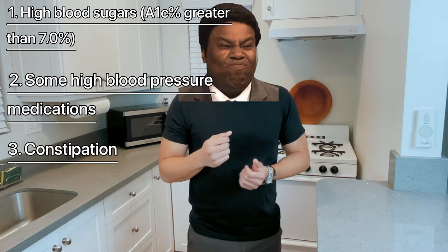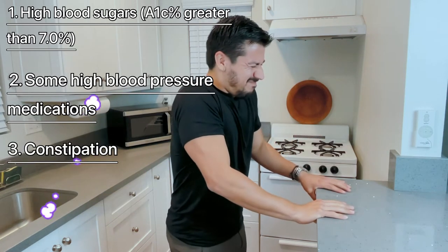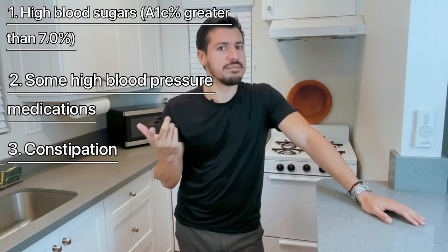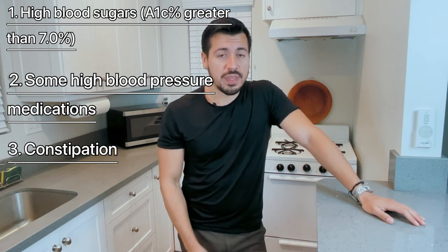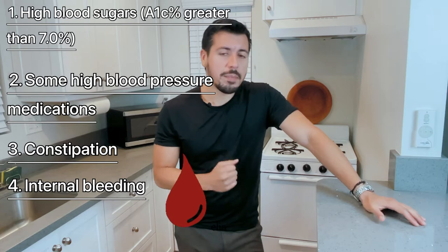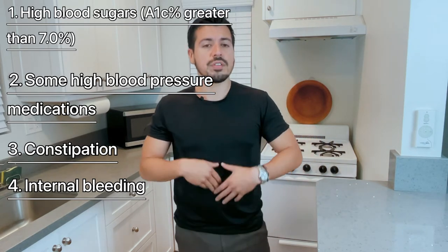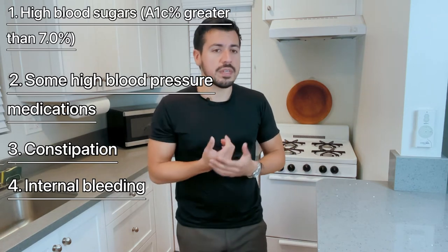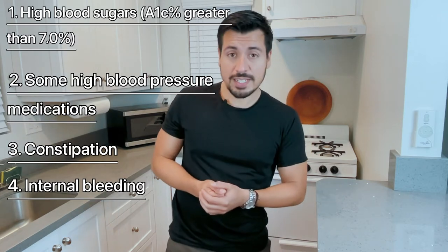Number three: constipation. Constipation will lead to high potassium. Number four: internal bleeding — bleeding from your gut, your colon, your small intestine, your stomach, or your esophagus. It doesn't happen as often, but it can cause high potassium.